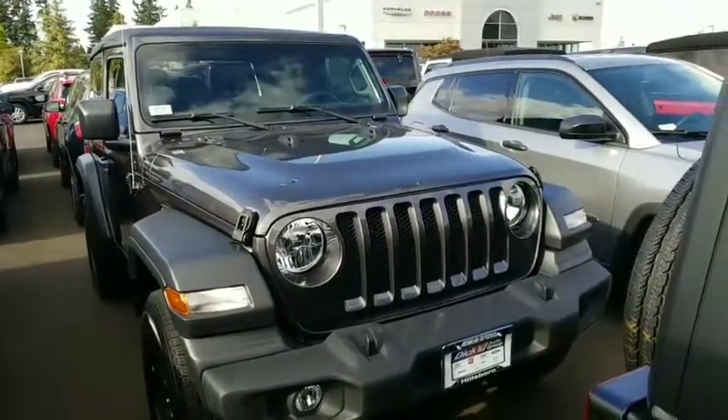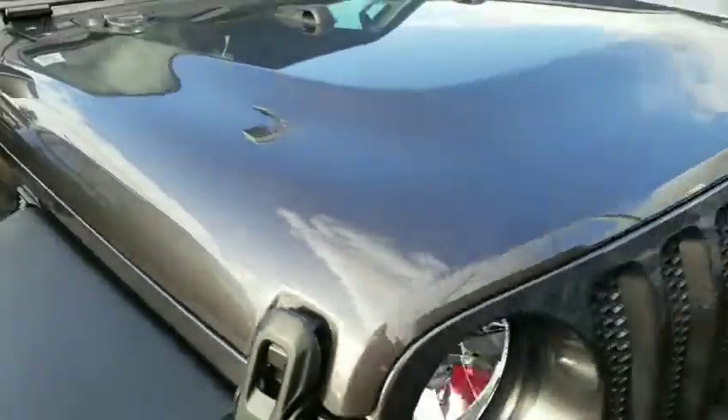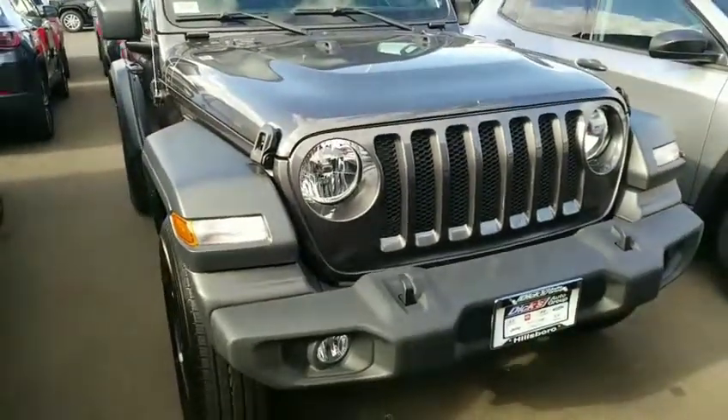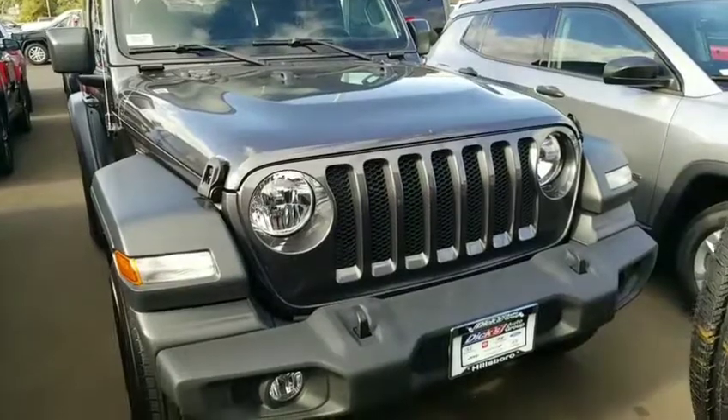All right, there it is. There's the color — Granite Crystal — again, a little closer. You can kind of see the metal in it; it kind of comes to life in the sun. Drop-dead gorgeous color, charcoal gray metallic. Granite Crystal Pearl Coat is the full name. Really good-looking color all the way around.